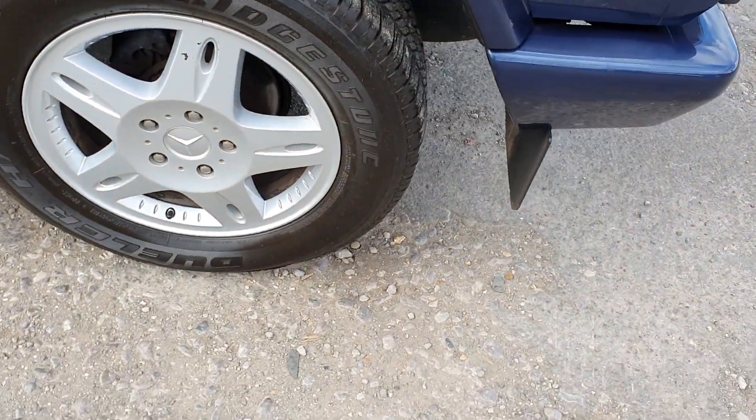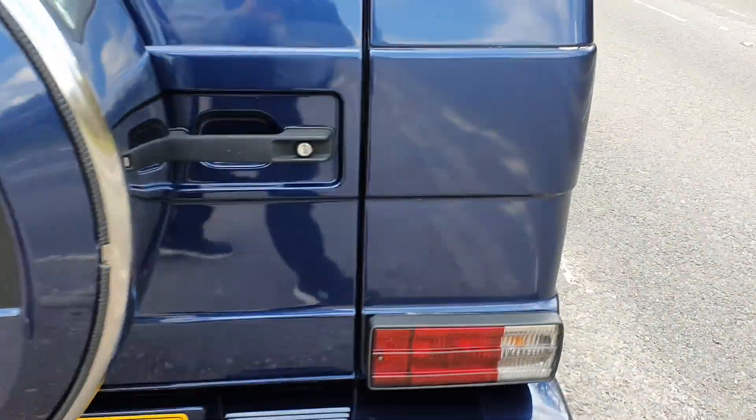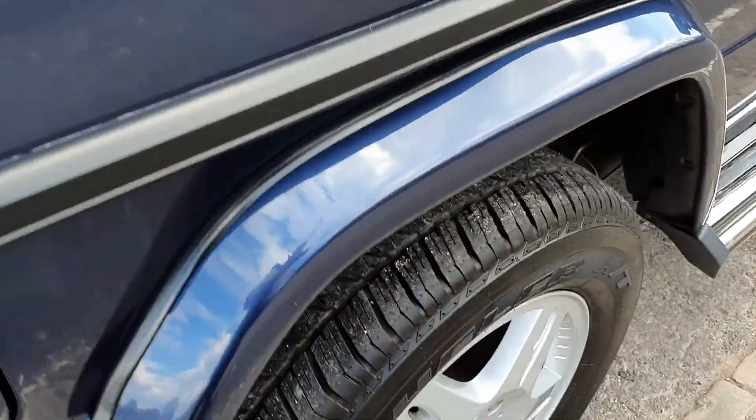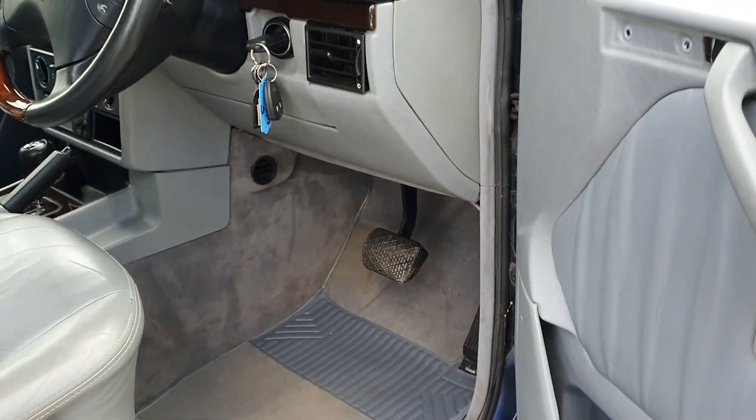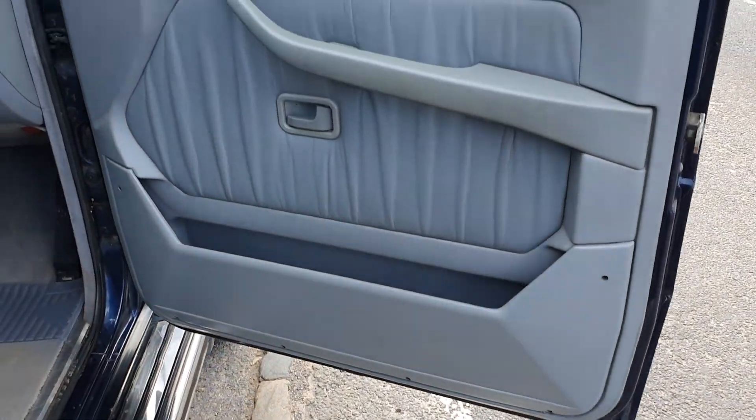The wheels are brand new. Even the driver's door card's got no chips or scratches on it.